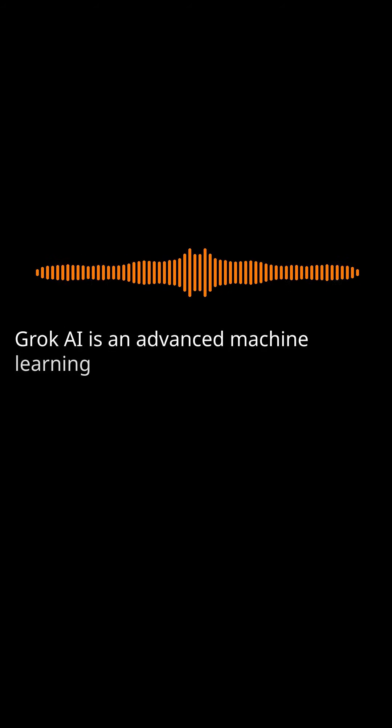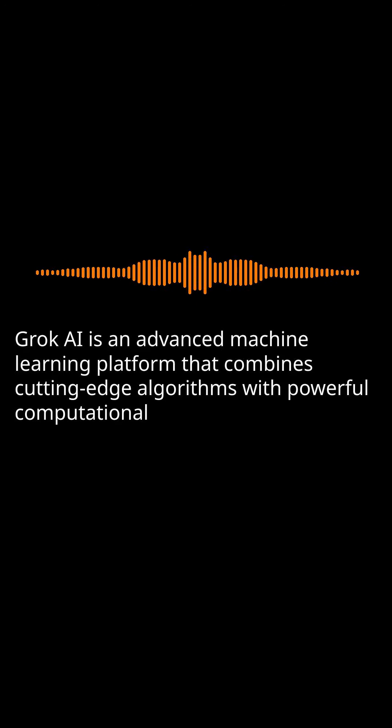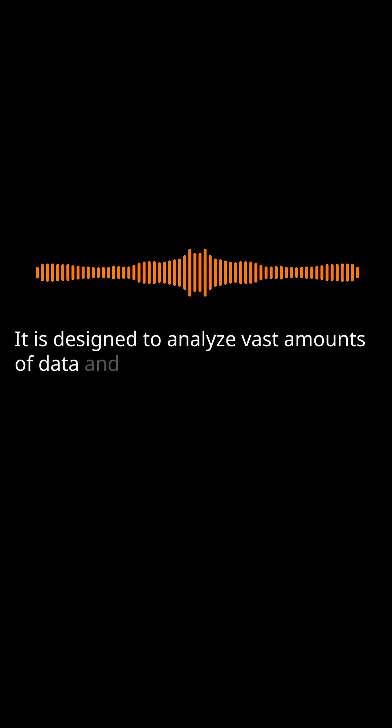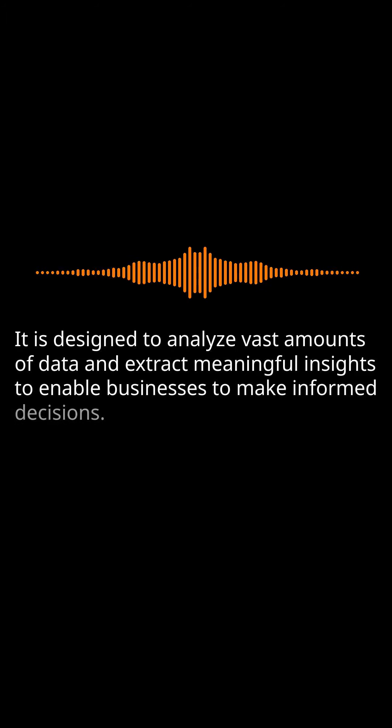Grok AI is an advanced machine learning platform that combines cutting-edge algorithms with powerful computational resources. It is designed to analyze vast amounts of data and extract meaningful insights to enable businesses to make informed decisions.